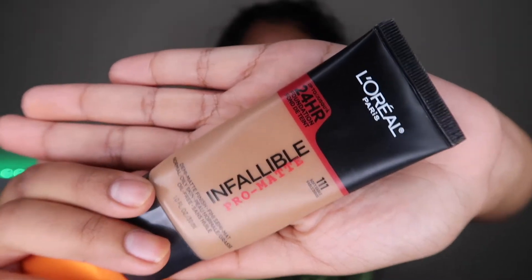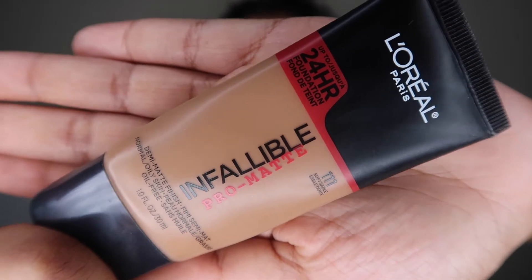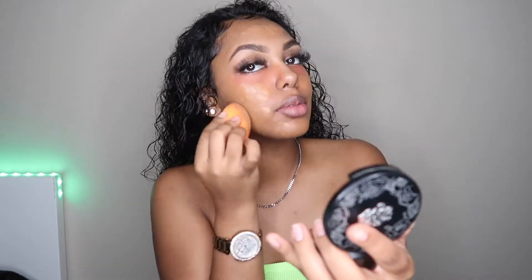Out of all my drugstore foundations, the L'Oreal Infallible Pro-Matte is one of my favorites. The shade I'm in is 111. This is such a beautiful foundation when it lays on the skin, and since I'm a very oily girl, I love being pro-matte. I highly suggest you guys try this foundation. And I can't forget my Real Techniques beauty blender — it's so bomb. If you don't have a beauty blender to blend your makeup, you need to try this out.